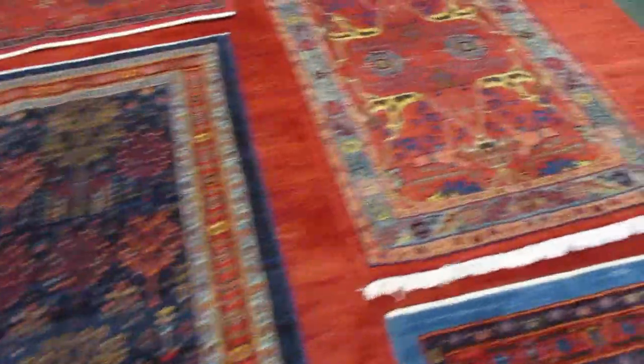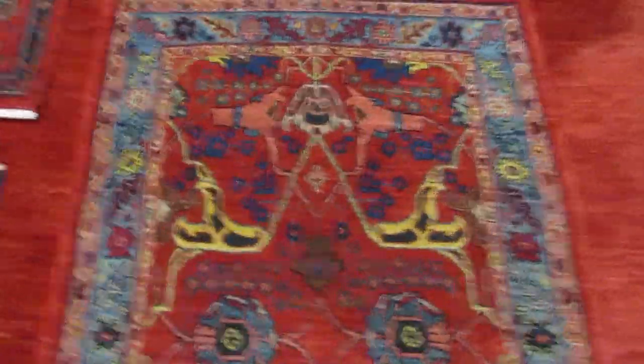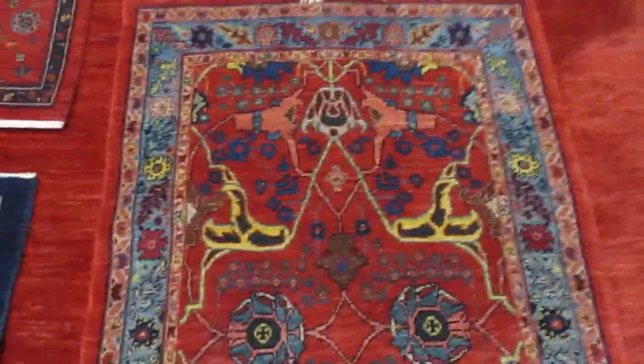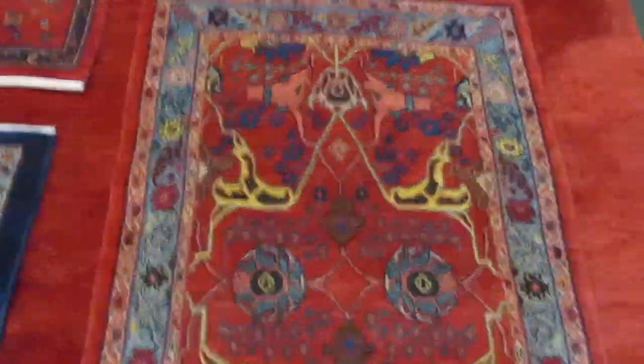This piece is a Persian Bijar, and this is one rendition of the Geros design. Again, vegetable dyed, hand-spun wool, great construction, really beautiful colors — classic design with a twist.